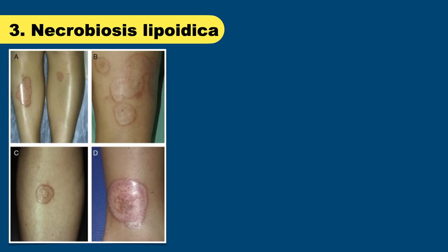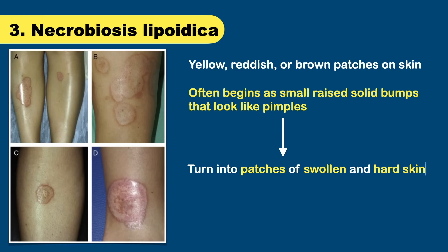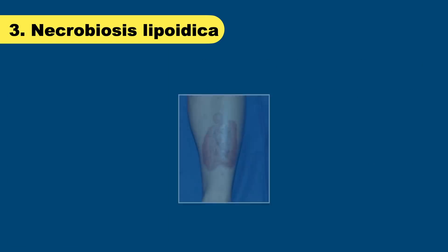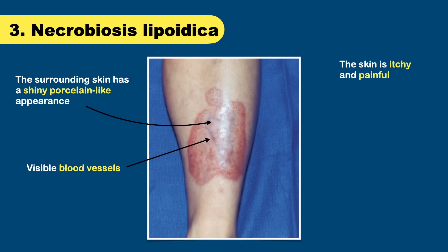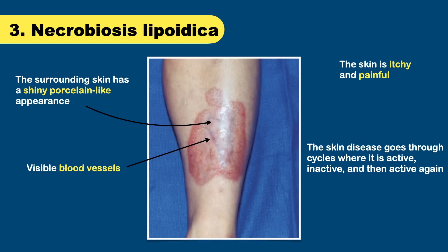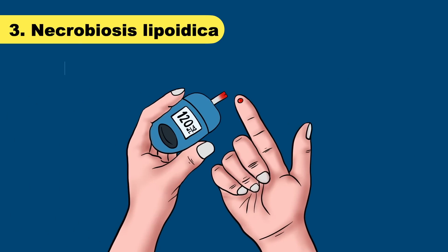You can see yellow, reddish, or brown patches on your skin. This skin condition often begins as small raised solid bumps that look like a pimple. As it progresses, these bumps turn into patches of swollen and hard skin. The patches can be yellow, reddish, or brown. You may also notice the surrounding skin has a shiny porcelain-like appearance, and you can also see blood vessels. The skin is itchy and painful, and the condition goes through cycles where it is active, inactive, and then active again. The medical name for this condition is necrobiosis lipoidica. If you see this type of skin lesion, get tested for diabetes.